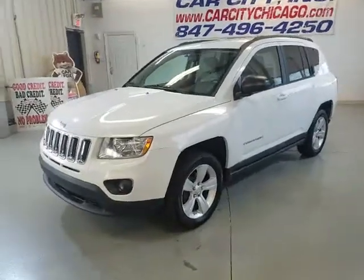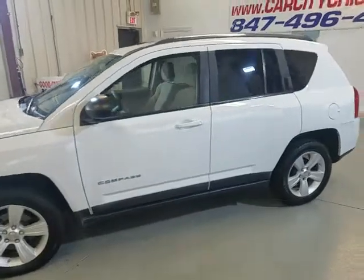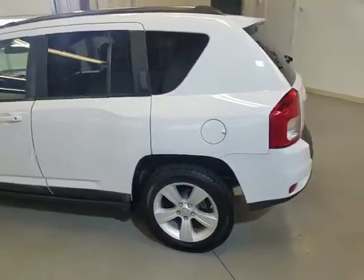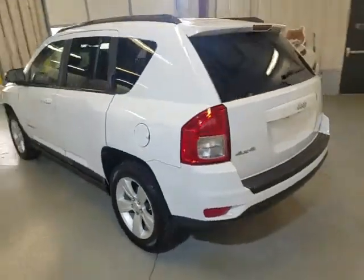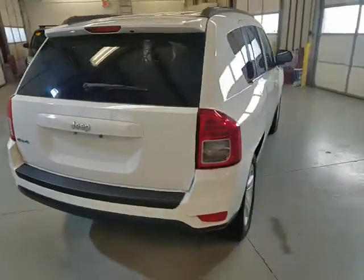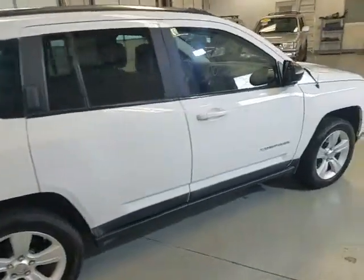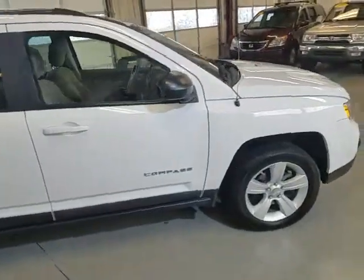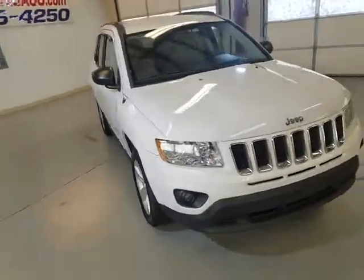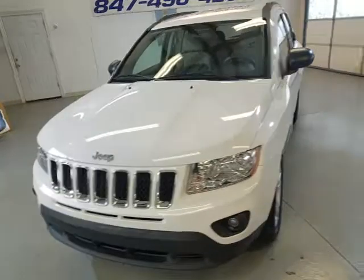New arrival at Car City Inc: 2011 Jeep Compass Sport Edition. This one is a four-wheel drive SUV with four cylinders, good on gas. It's got almost 68,000 miles, runs great, looks pretty good, very clean in and out. I've got a clean Carfax as well, nice tires.